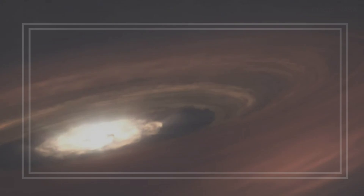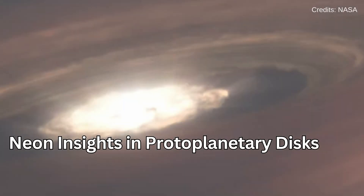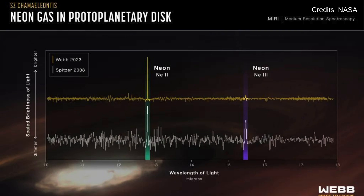On November 15, Webb revealed neon secrets in a protoplanetary disk, offering new insights into the radiation affecting these cosmic nurseries. This discovery is crucial for understanding the conditions that lead to the formation of planetary systems.